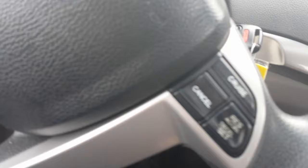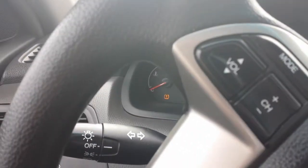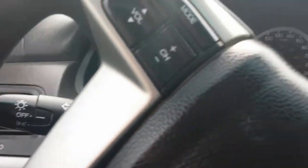Little extra compartment down here. Looks like you've got cruise control. This controls the volume here on the steering wheel. Little sunglass tray right here. And the moonroof.